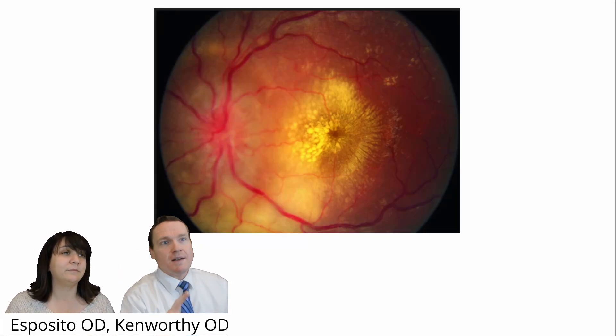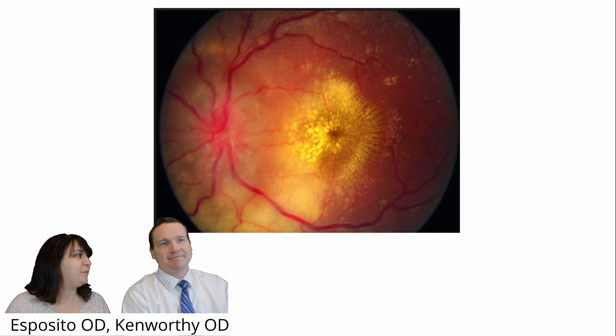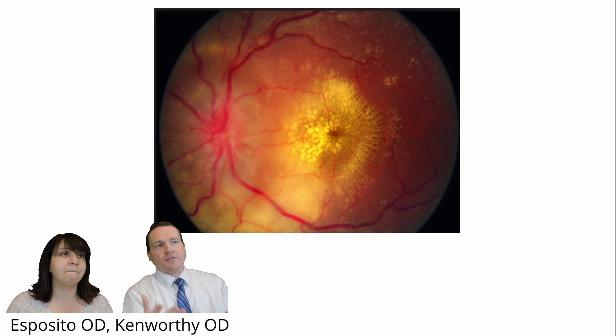We've done a couple videos for part one, but what about part two? Should we take a look? I think it's important. Absolutely. I think there's a lot of photos — recognizing high-yield photos.